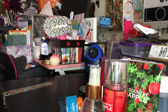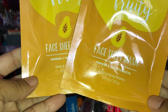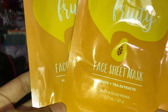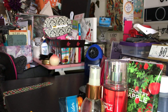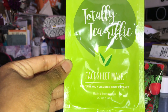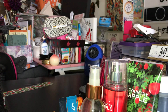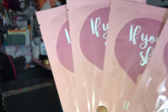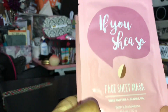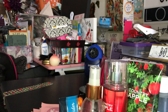I grabbed some of their masks for $1.50. I grabbed two Keep It Fruity Papaya and Tea Extract Face Sheet Masks, one Totally Terrific Face Sheet Mask with Tea Tree Oil, Licorice and Root Extract, and four of the If You Shea So Shea Butter with Jojoba Oil — regular price $4.95 but on sale for $1.50.